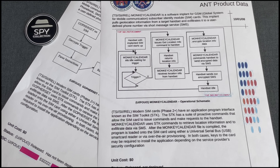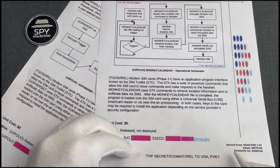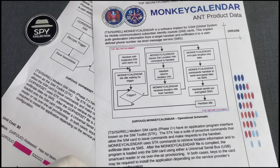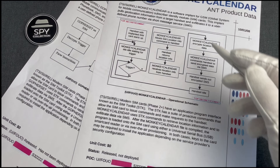Obviously, this is something that spy agencies also know, and they always try to invent new ways to hide their spyware. But again, Monkey Calendar is from 2007, so we're talking about an 18-year-old software implant. Alright, we deviated a lot — let's move back and see how it was doing that with this diagram.